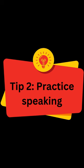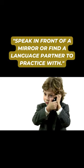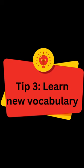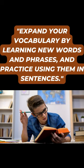Tip 2: Practice speaking. Speak in front of a mirror or find a language partner to practice with. Tip 3: Learn new vocabulary. Expand your vocabulary by learning new words and phrases and practice using them in sentences.